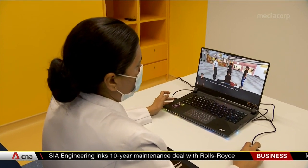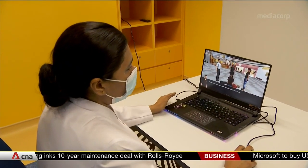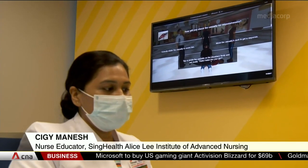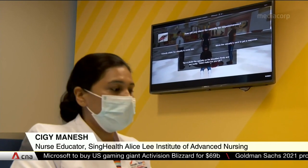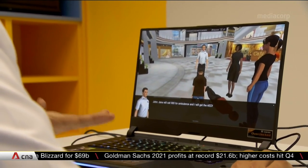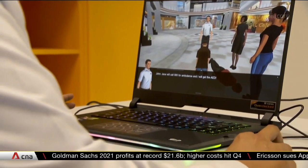In this simulated scene, someone has fainted in a shopping mall. The user now has to decide what to do next. You have to check for response — 'Hello, are you okay?' — all these are the key things that a healthcare worker needs to know in handling a person who has collapsed.